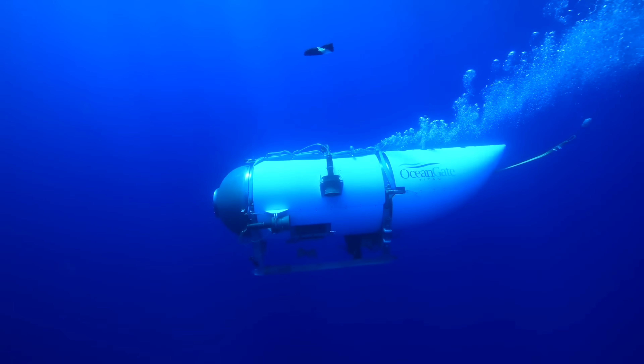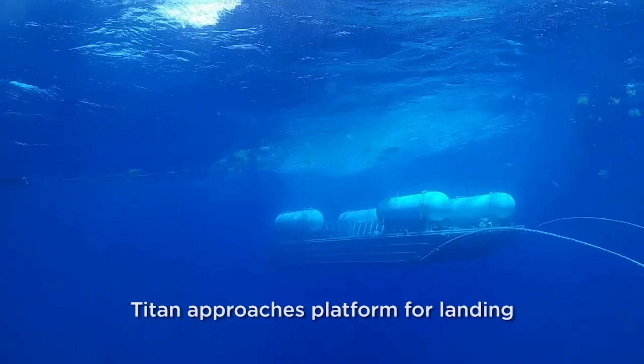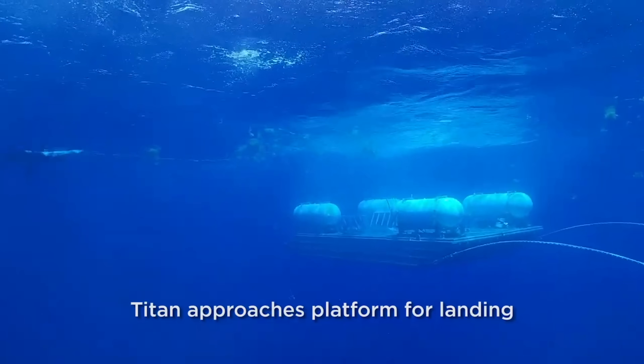During the second dive, one friend of Stockton Rush was in the submersible with him, and the pressure hull kept creaking as they descended to the depths of the ocean — and kept creaking even when they ascended and were close to 300 meters from the surface — indicating that the carbon fibers were breaking and delamination was happening.